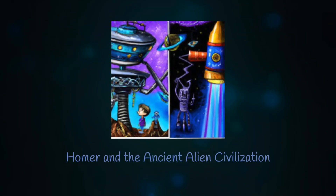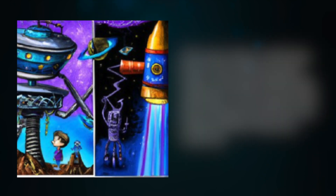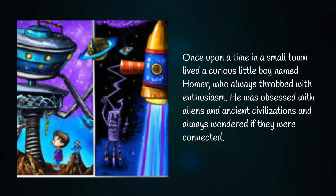Homer and the Ancient Alien Civilization. Once upon a time, in a small town, lived a curious little boy named Homer who always throbbed with enthusiasm. He was obsessed with aliens and ancient civilizations, and always wondered if they were connected.